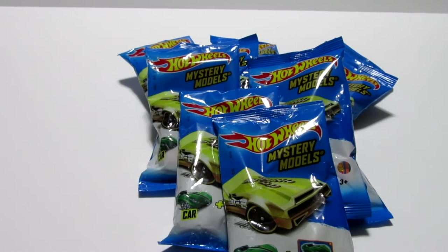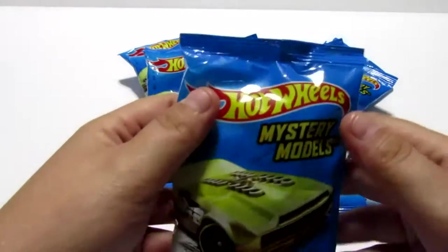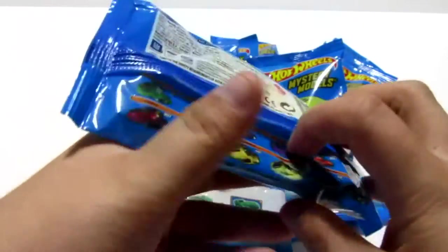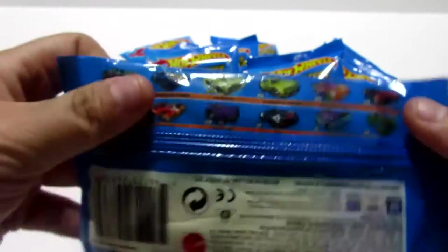Hey guys, it is the Toyers and we are bringing you a new video. We have the mystery models Hot Wheels. I'm not really sure what series these are as it doesn't say on the bag, but it looks as though we have 12 to collect.